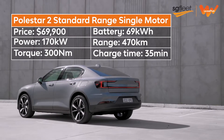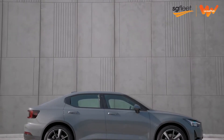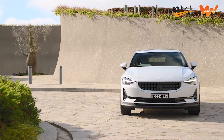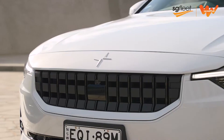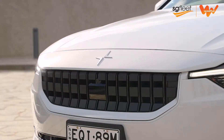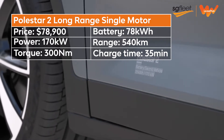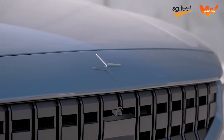Both single-motor variants produce 170kW of power and 330Nm of torque from the front-mounted motor, and can accelerate from 0 to 100km/h in 7.4 seconds. The entry-level model has a driving range of 470km on a full battery and can be recharged up to 130kW, taking around 35 minutes to replenish from 10 to 80%. The bigger battery pack in the long-range variant increases the driving range to 540km on a single charge and can handle charging rates up to 155kW, but it takes the same time to refill.